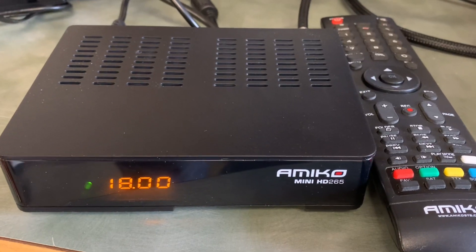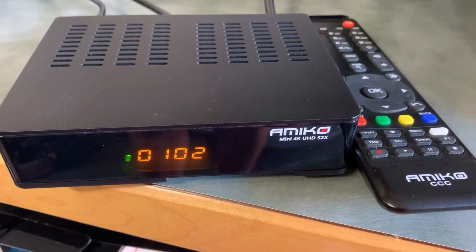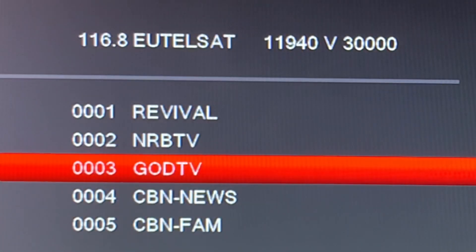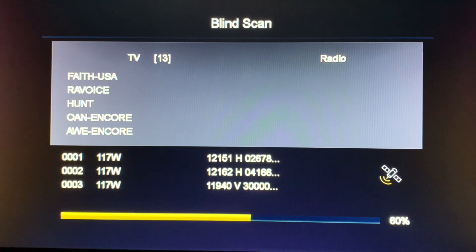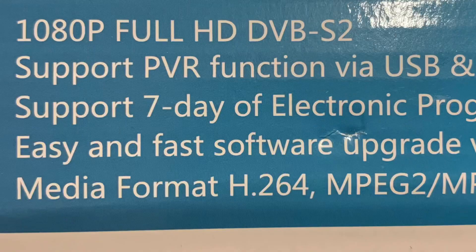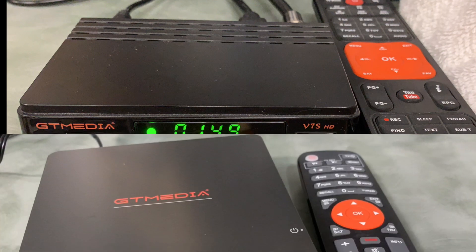And the results: the Amico Mini HD265 and Amico Mini 4K S2X receivers had no trouble decoding these H.265 channels. The GTMedia V7S was not able to decode these channels — there was no sound and no picture. To be fair, this is an H.264 MPEG-4 receiver and it works fine for all other free satellite TV channels.